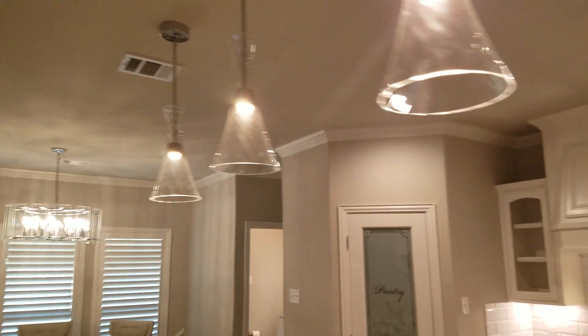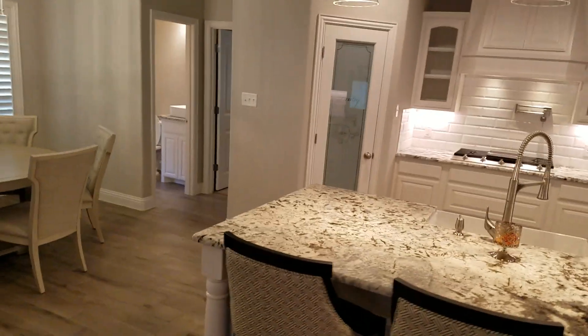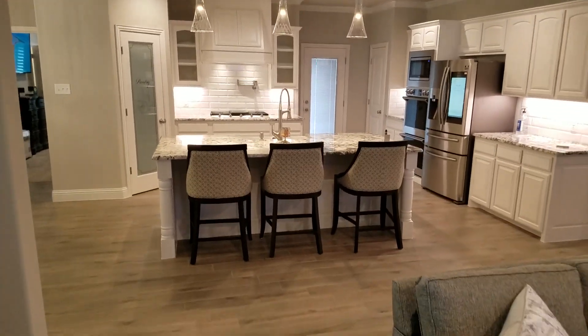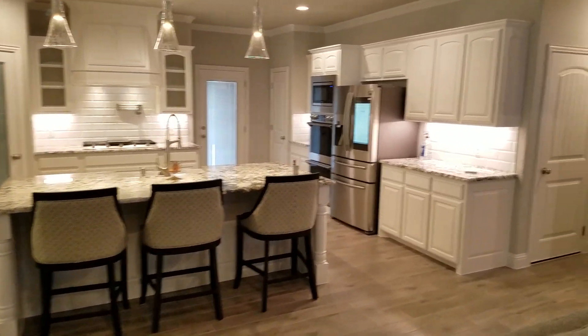That's another pantry here — just to get an idea of the kitchen. The house has a nice flow to it; everything is pretty much all together.